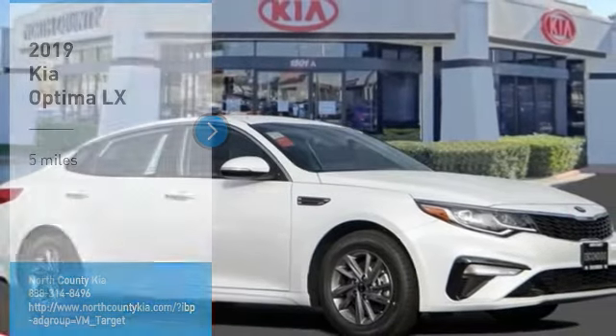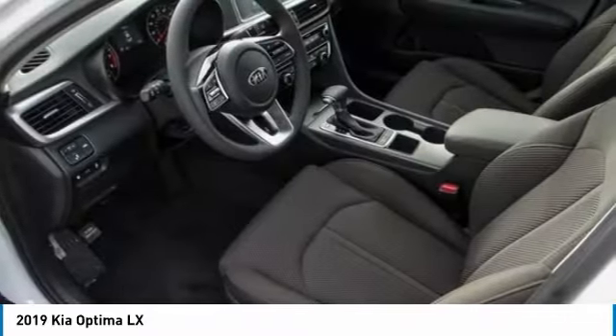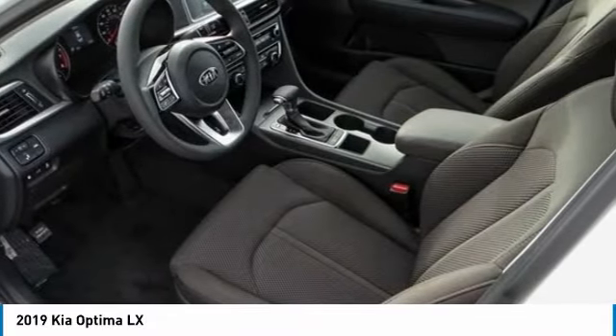Take a ride in the 2019 Optima. The all-new Kia Optima offers a new level of style and performance features from Kia.